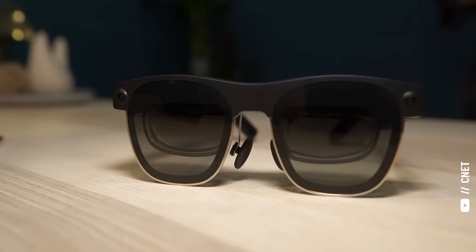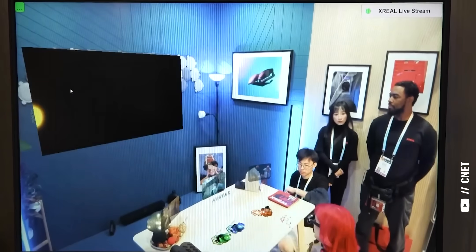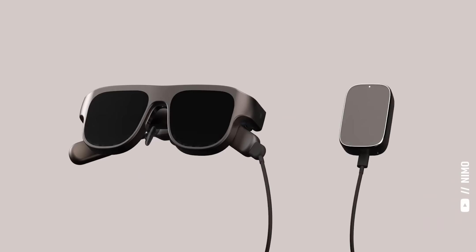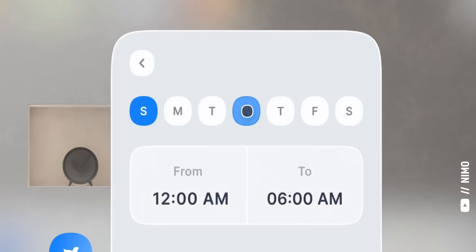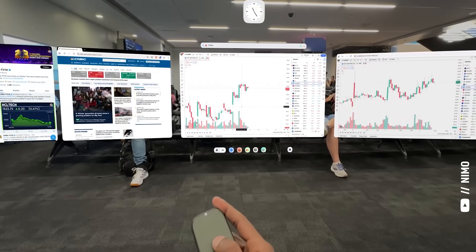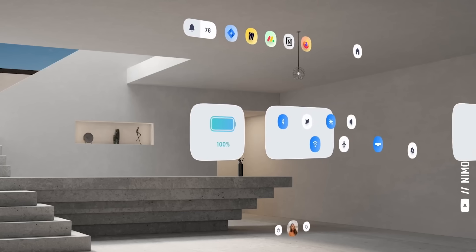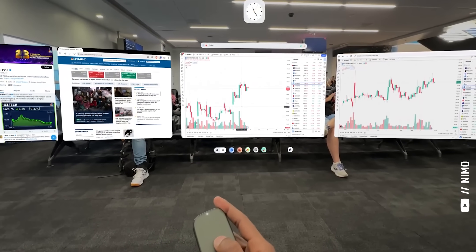Another pair of mixed reality glasses showcased at CES is the Xreal Air 2 Ultras. You connect them to your phone or laptop and your apps open on individual virtual screens, with gesture controls to adjust size, shape, and position. I think these will be awesome for people who travel a lot but want multiple monitors. The Nemo is being sold as the world's first stand-alone spatial computer for productivity — roughly the size of a headphone case, running apps like Excel, TradingView, and a browser, meaning people could ditch their laptops entirely.